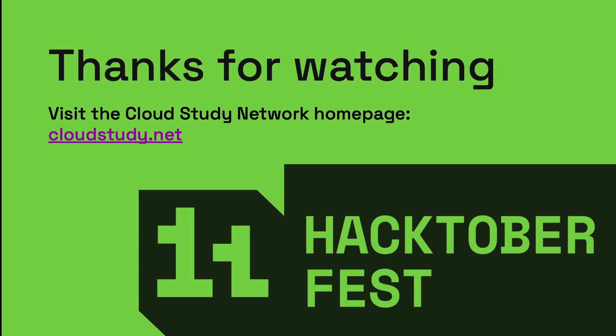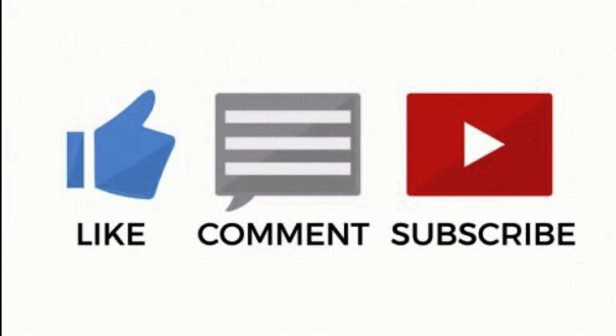Thank you for joining us for this overview of Hacktoberfest 2024. We hope you feel inspired to participate and contribute to open source. For more resources and to stay connected with our community, visit our homepage at cloudstudy.net. And don't forget to like, comment, and subscribe to our channel for more content from the Cloud Study Network. Happy coding, and good luck with Hacktoberfest!